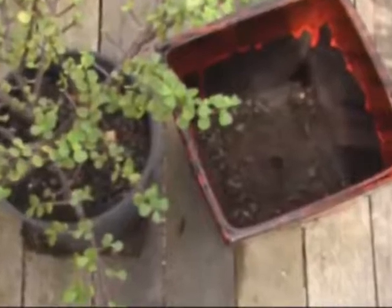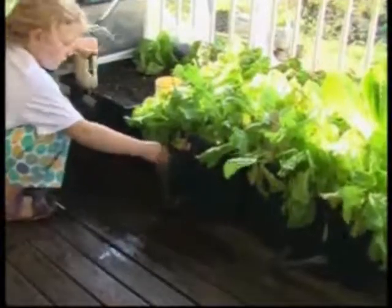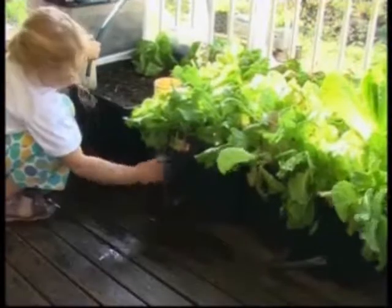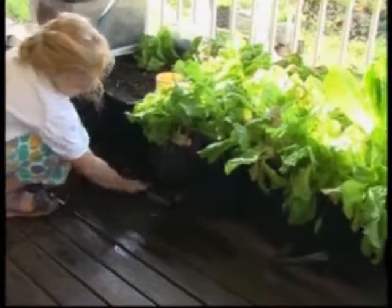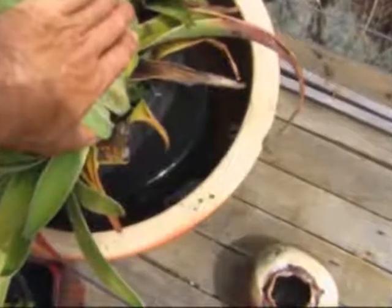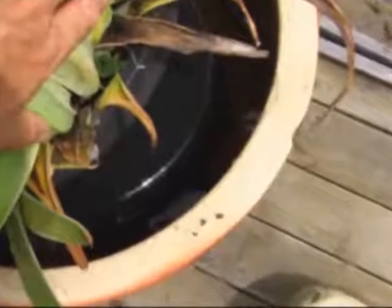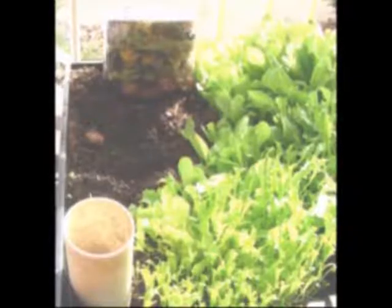This is young Katie, my granddaughter. She wants to make a box so she can grow her vegetables. If she followed the conventional way, she would simply drill some holes in the base, fill with soil, put in her seeds, and water with a watering can. But I have shown her a better way.